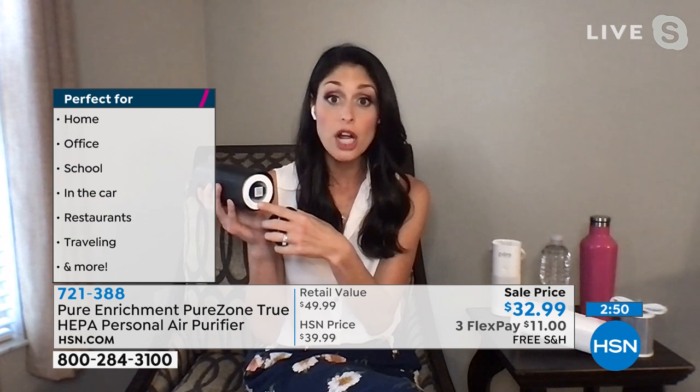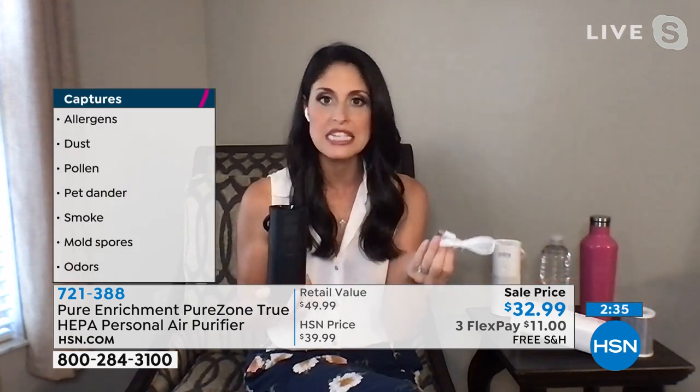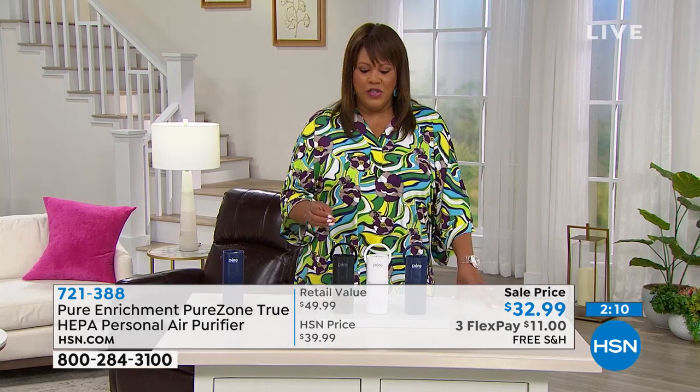Pure Enrichment makes it user-friendly — a simple twist opens it, and there's a sticker to record the replacement date since filters should be changed every six months. One button cycles through low, medium, and high. For the first time, this true HEPA is rechargeable via USB-C cord — you can use it for two to twelve hours on battery alone, or charge it in your car while it's working. True HEPA on the go, wherever you go.